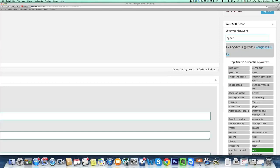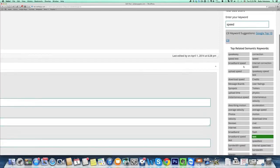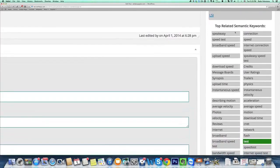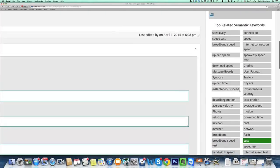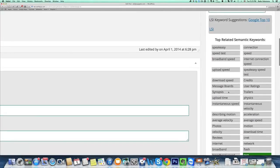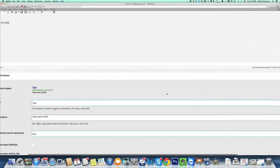One more thing — by clicking just one button inside Seamless SEO, you're able to generate dozens of LSI keywords which you can introduce in your content, instantly boosting your traffic. Used properly, as Seamless SEO uses them, LSI keywords can dramatically impact your rankings, traffic, and of course earnings.